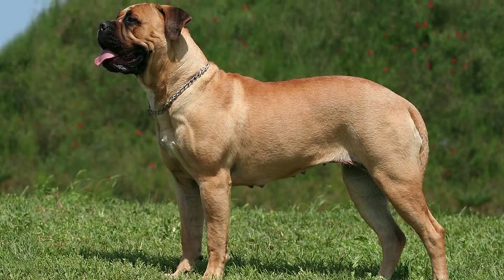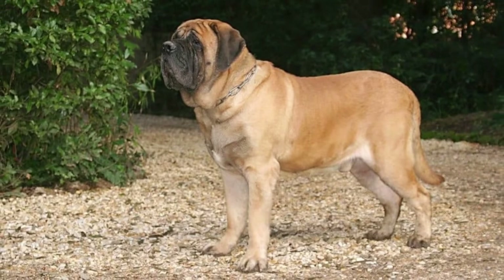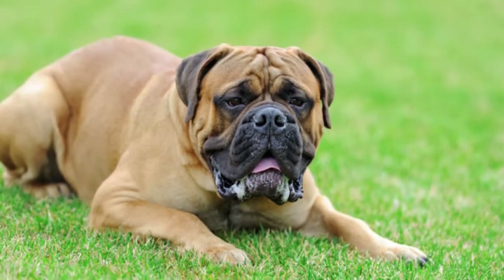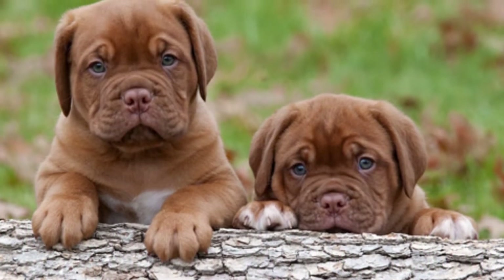There are several breeds including the Bull, English, Italian, Neapolitan, French, and Tibetan Mastiffs. Though the color and appearance of the various breeds differ a little, they all share the same gentle temperament, making this an ideal family dog.